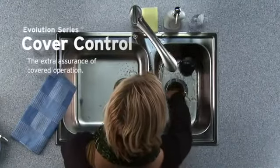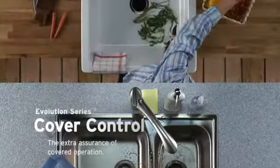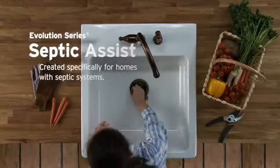If you'd like a little peace of mind, Evolution Cover Control assures that the disposer won't start unless the cover is in place. Got a septic system? Evolution Septic Assist has an integrated septic treatment solution that helps break down food waste.